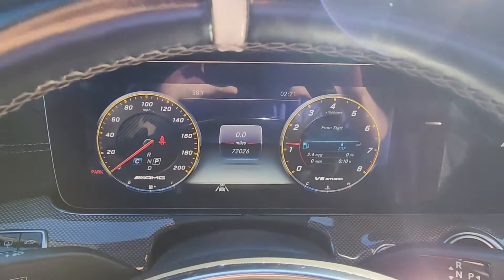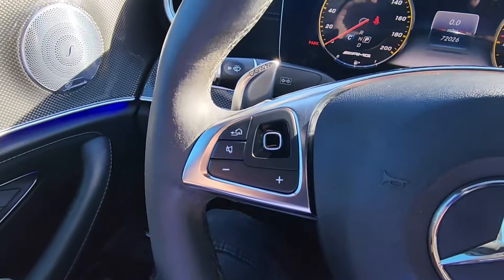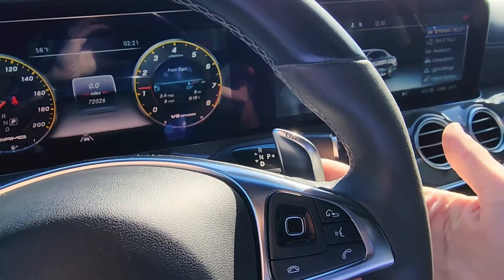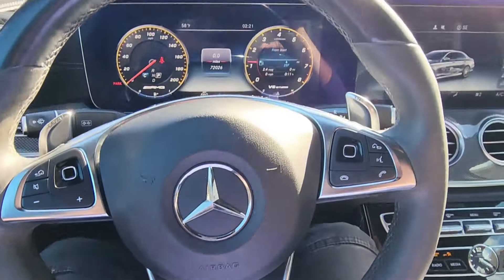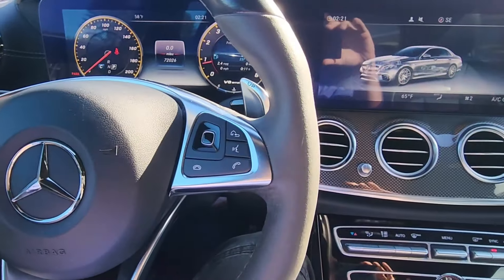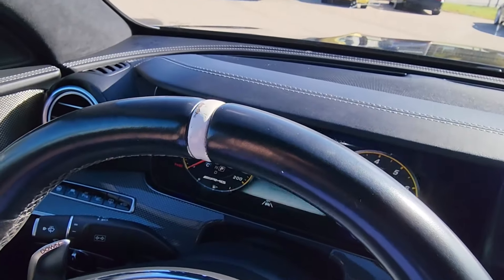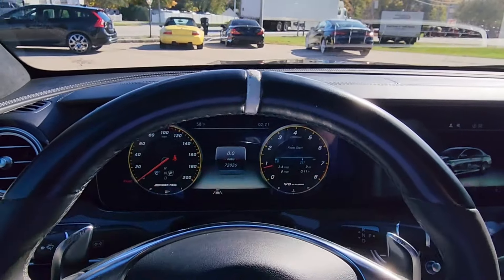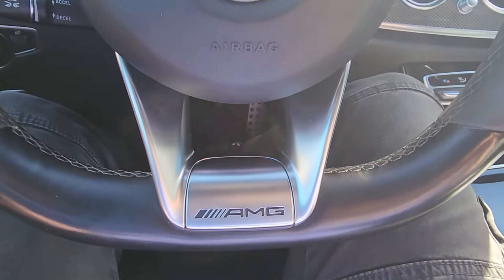The V8 engine fires to life with a wonderful bark out of the back. Looking just ahead, you can see the steering wheel controls all in wonderful condition. You also have these shift paddles which make a very satisfying click as you select your gear up or down. The steering wheel itself is really nice in the hand — very aggressive, very thick grips, with suede gripping on either side, which is great in a performance setting. And just on the top, in rather nice condition with a little bit of wear, there's that nice white leather strip to show you your center point on the wheel, plus the silver AMG emblem just below.